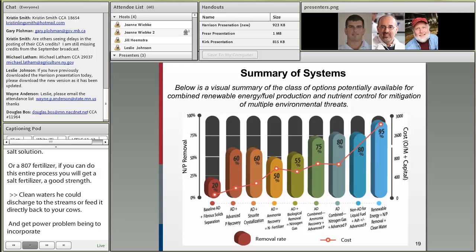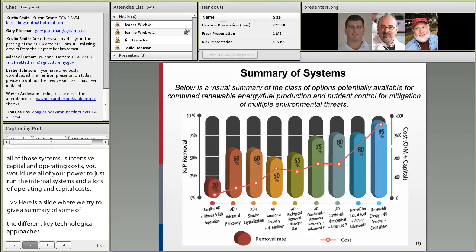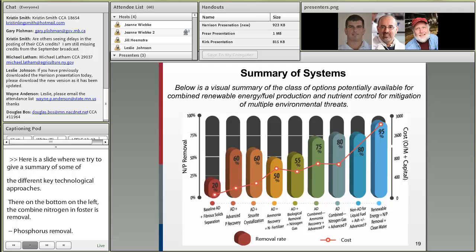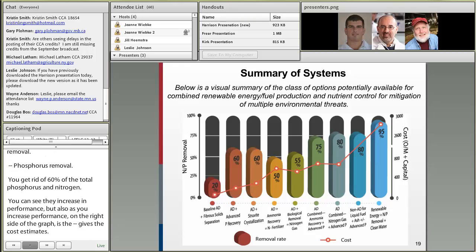Here's a summary slide of some of the different key technological approaches. On the left is the combined nitrogen and phosphorus removal — for example, 60% removal means getting rid of 60% of total phosphorus and nitrogen. You can see that performance can increase, but as performance goes up, cost goes up as well, particularly if you're going to salt removal, which would be extremely high.